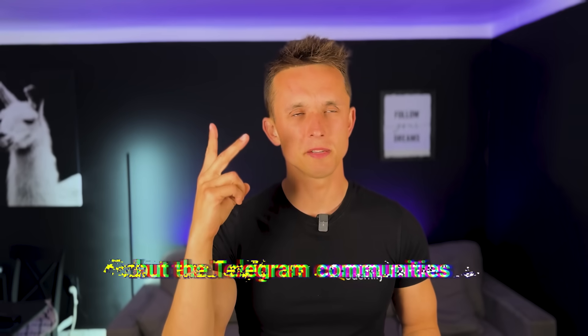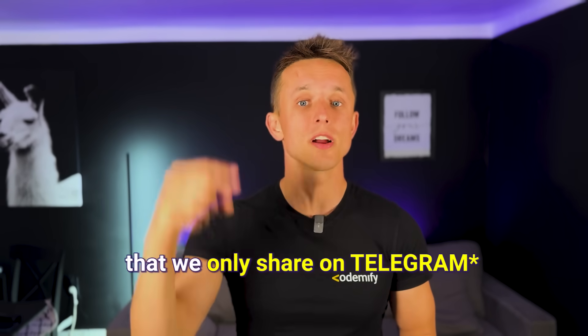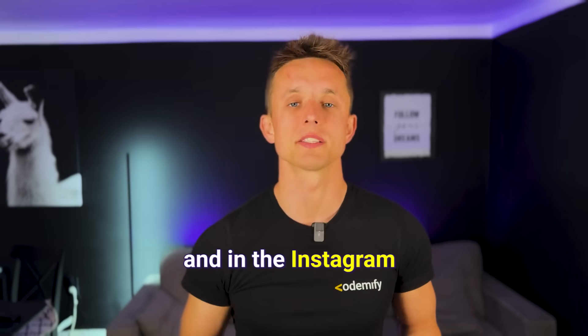Don't forget to hit that big fat thumb up button below, subscribe to my channel, and to the Telegram communities — because you don't want to miss any of the updates, stories, and discounts that we share on LinkedIn and Instagram.